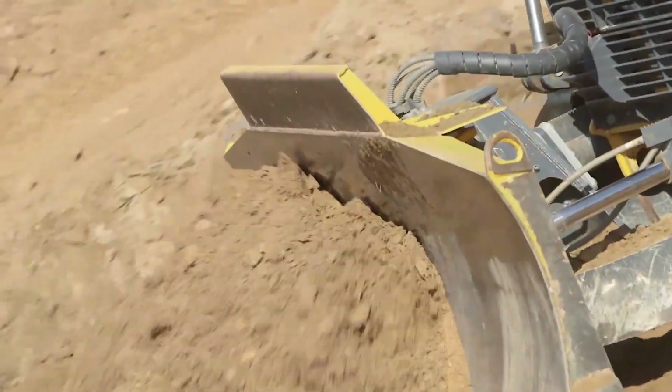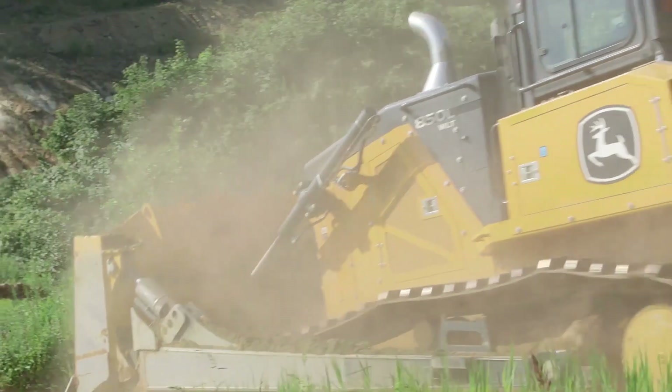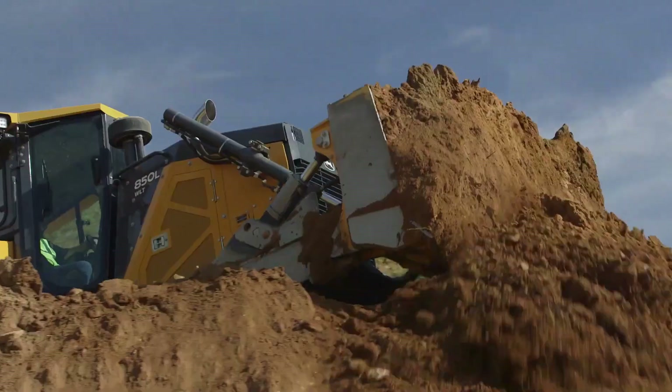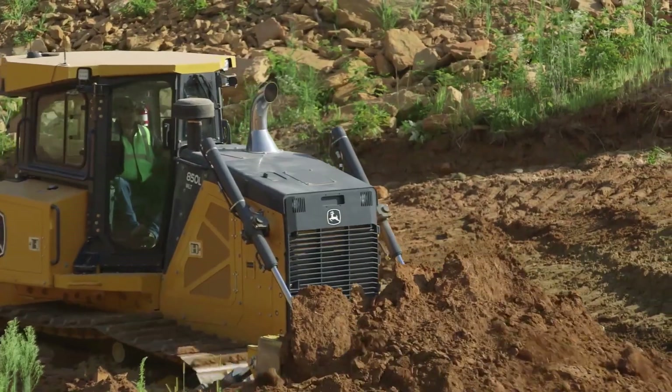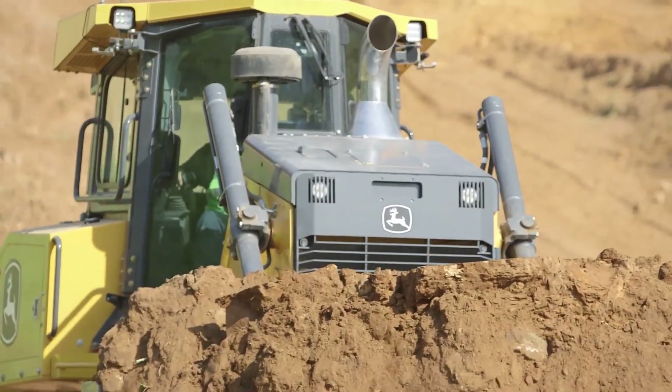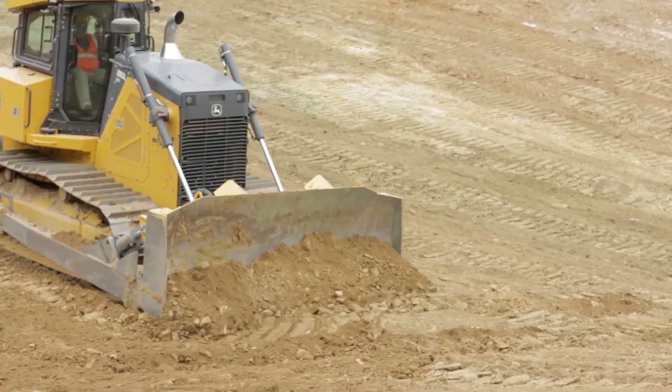What makes this bulldozer even more impressive is John Deere's unwavering commitment to safety, ensuring that operators are well protected even when tackling the most challenging tasks. All in all, the John Deere 850L stands as a true symbol of sophistication and excellence in the construction industry.